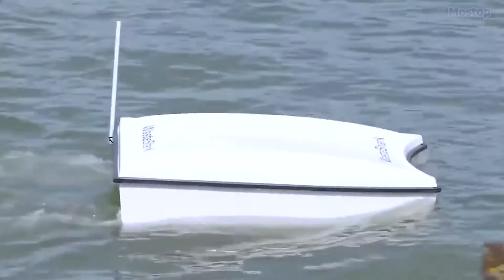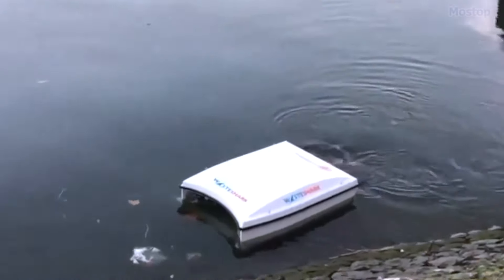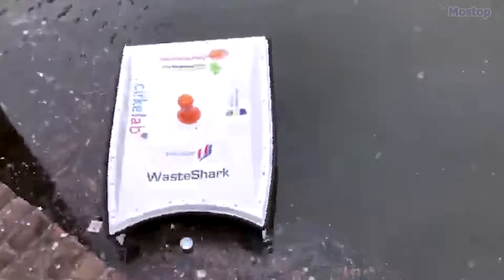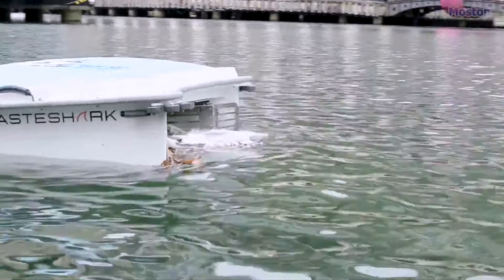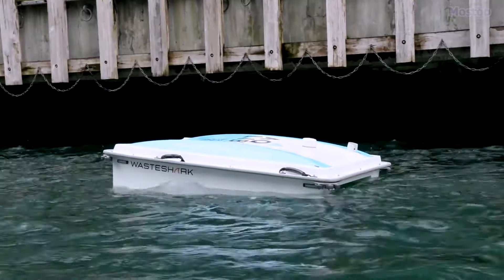The Waste Shark can operate in two modes: manual, where users control its operations for real-time adaptability in targeting specific areas for waste collection or data gathering, and autonomous mode, designed for efficient operations based on pre-set mission routes. Specifically tailored for use in ports and harbours, it has the capacity to collect up to 350 kg of trash in a single operation.